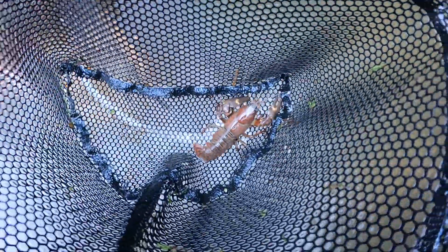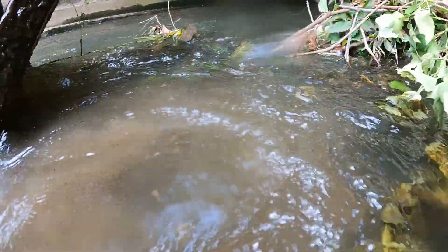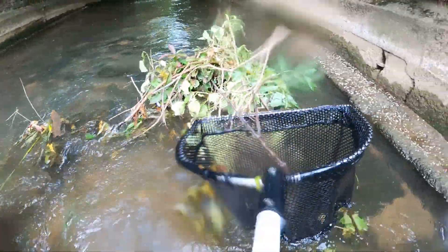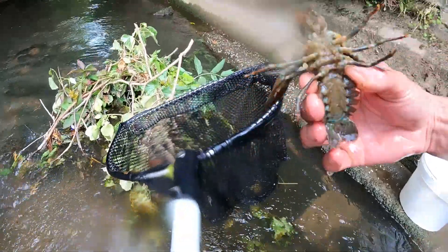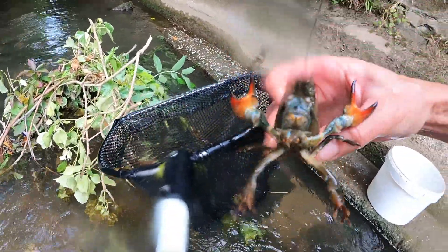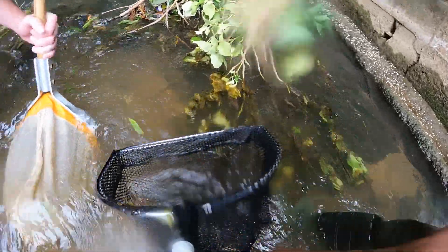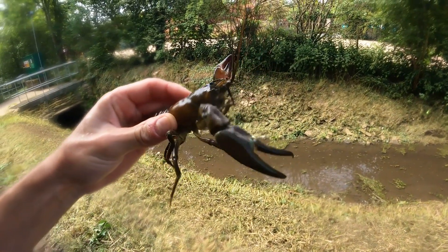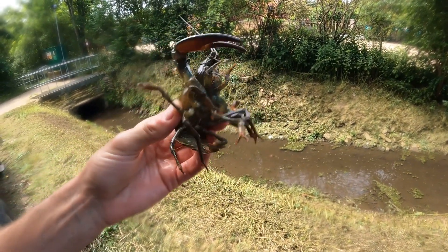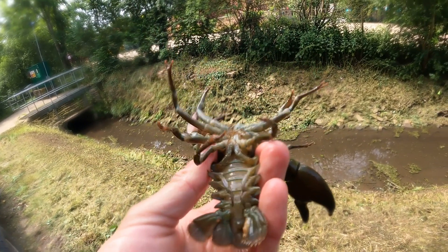Straight off the bat - got a female. So that's the survey over, we've got enough now to send them to the lab. So this is a standard signal crayfish - this one is a male. You can see it's got claspers underneath its tail just there.